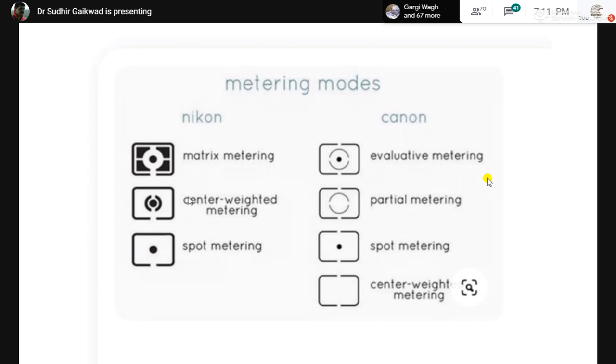The third mode is center-weighted, which is almost like spot metering but covers a slightly bigger area. This is more useful if the light is not falling directly on the subject — if it is coming from an angle or from behind. You can make amazing backlit shots using center-weighted metering.